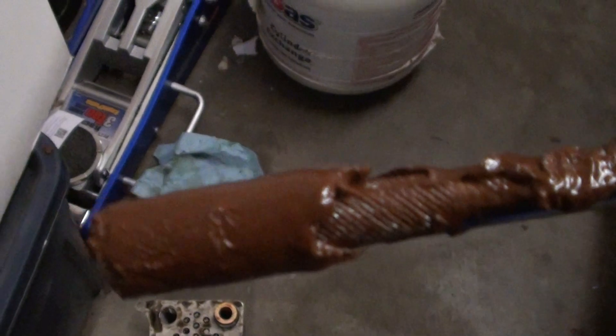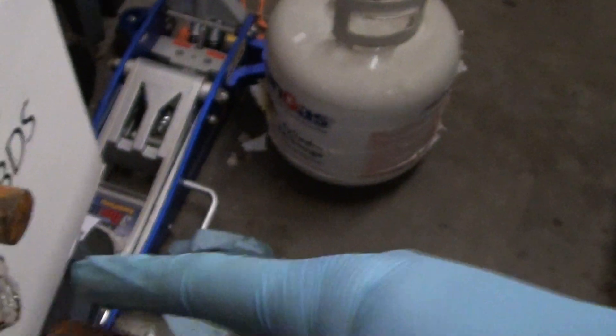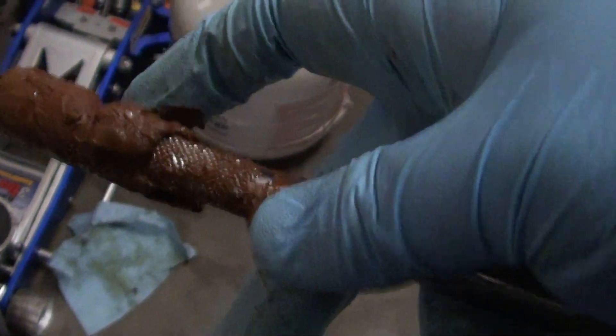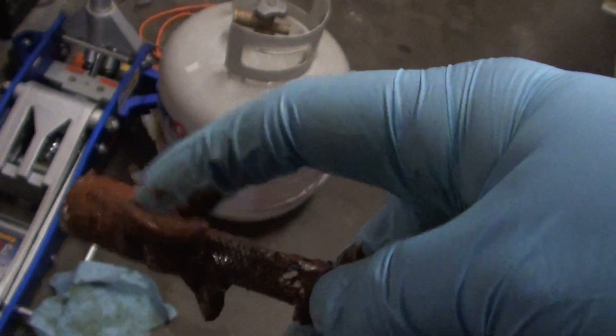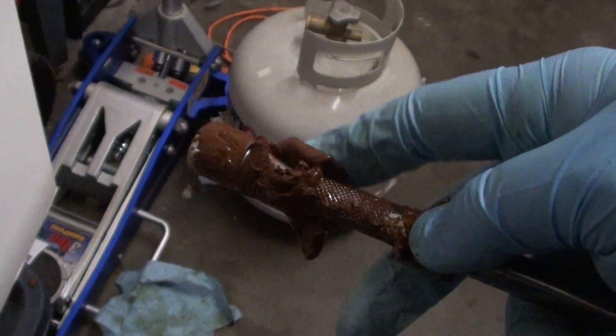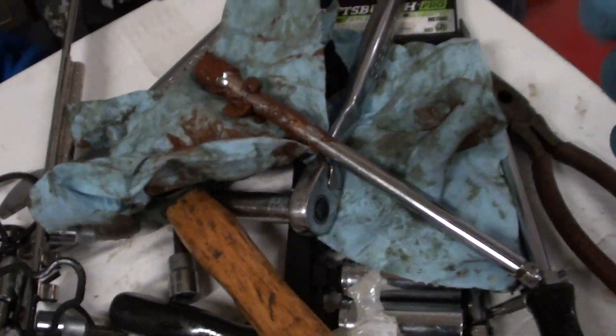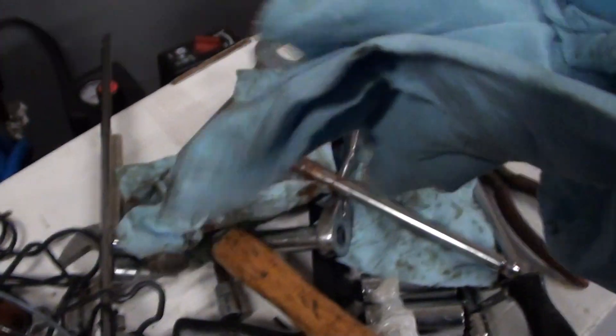I just had no idea it was that bad. This is ridiculous — look at this. That's a lot of crap. It looks like dirt. I'm just guessing this probably came from a salvage yard and was just sitting out in the field or whatever. I don't know the story behind it.